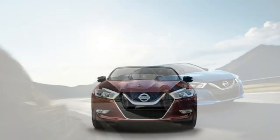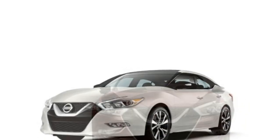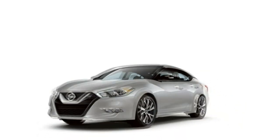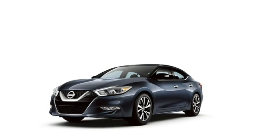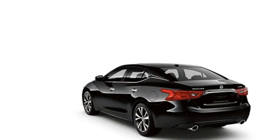The Maxima has solid handling overall, however it's not quite as sporty as Nissan would have you believe. Through most turns, this sedan keeps its grip and exhibits little body roll, more so than most large cars.